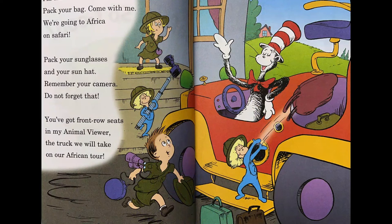I'm the Cat in the Hat. Pack your bag. Come with me. We're going to Africa on safari. Pack your sunglasses and your sun hat. Remember your camera. Do not forget that. You've got front row seats in my animal viewer, the trek we will take on our African tour.